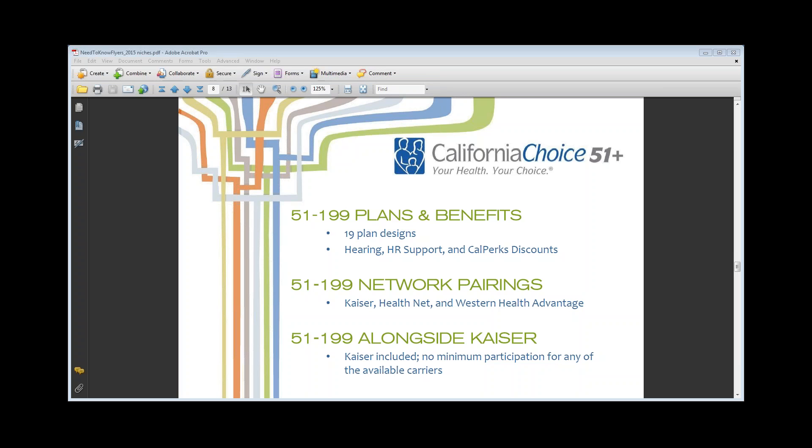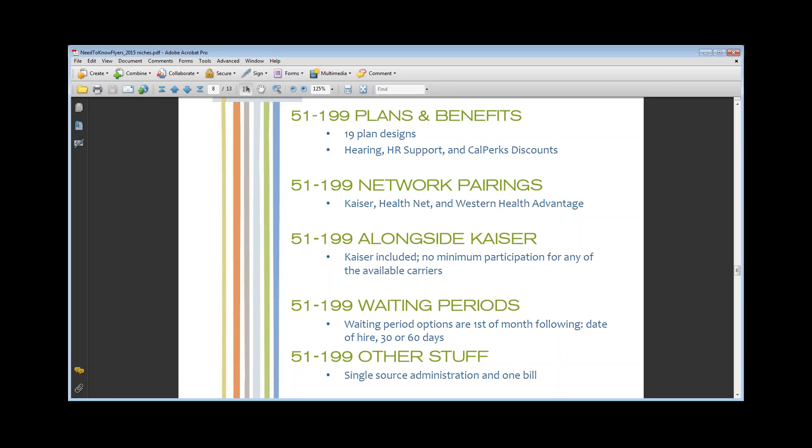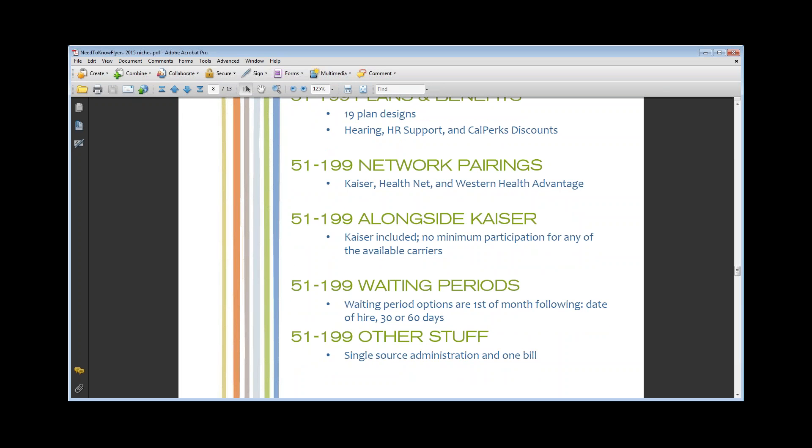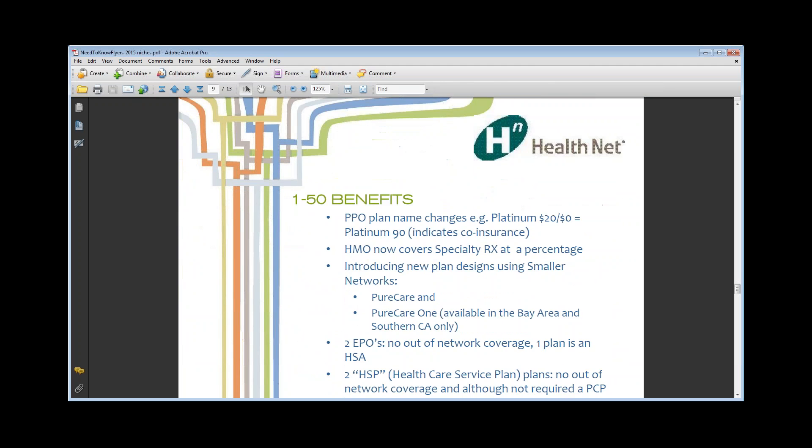For CalChoice 51-to-199, there are 19 plan designs. They have lots of discount programs — hearing, HR support, et cetera. For large group CalChoice, the network options are a little different: the only options are Kaiser, Health Net, and Western Health Advantage if available in your area. They're looking at trying to add more providers to that large group network within CalChoice, but for January it's still Kaiser, Health Net, and Western Health Advantage. Alongside Kaiser, there's no minimum because Kaiser is within the portfolio. Waiting periods are first of the month following day of hire, 30 or 60 days. One source administration, one bill — and if you're upside down with Kaiser with 70 people on Kaiser and five who don't want Kaiser, it's a really good fit.